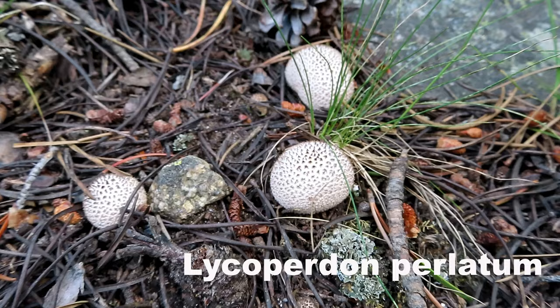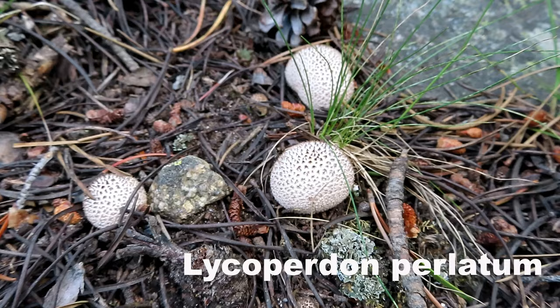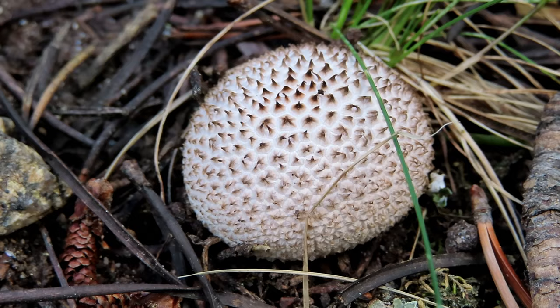Not too sure what these guys are — I assume they're the puffball family. But they feel pretty dry. They look amazing, but they're really tiny.